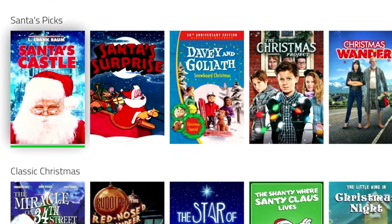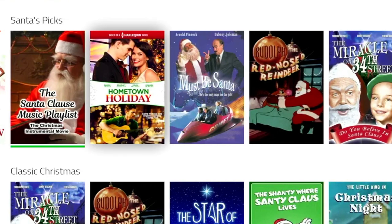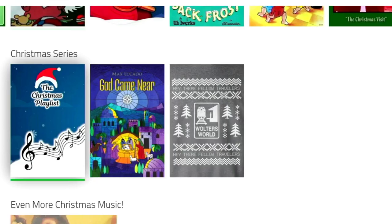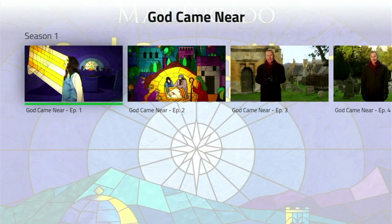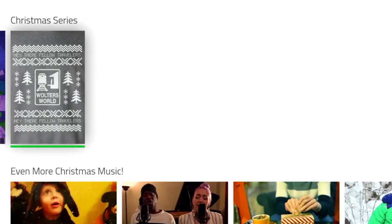Moving along from the Christmas Music category, we've got the Santa's Picks category — basically another bag load of Christmas movies with the focus on Santa himself. Below that, we've got the Classic Christmas category, which has got your golden oldies movies. And then near the bottom, we've got the Christmas Series category, which contains Christmas series from the past. You've got all the episodes here under each series, so another bag load of fun awaits you.